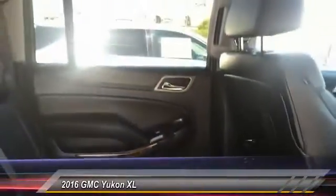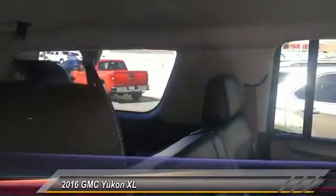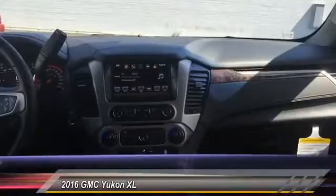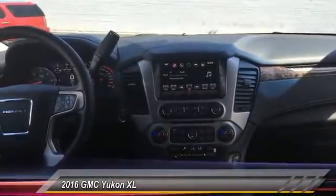Here are some of this vehicle's great options: anti-lock braking system, steering wheel audio controls, keyless entry, remote engine start, navigation system, power liftgate, tow hitch, traction control, stability control, and power passenger seat.